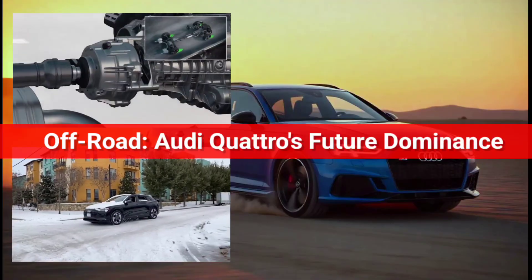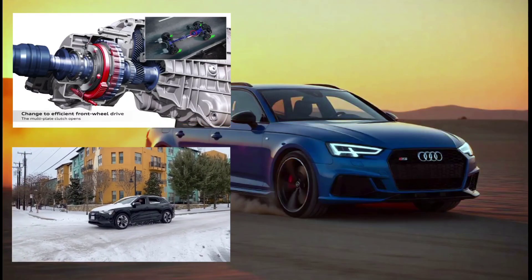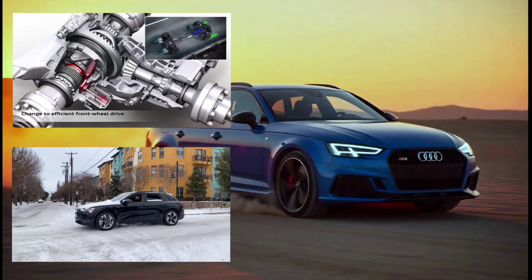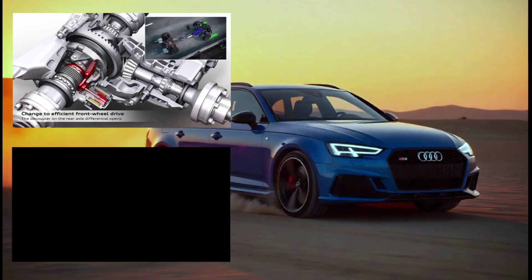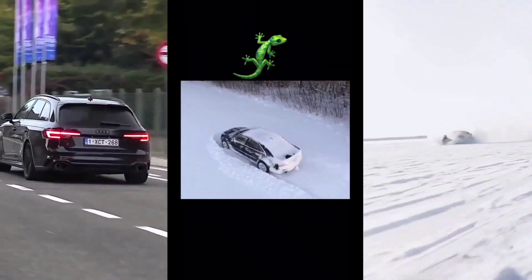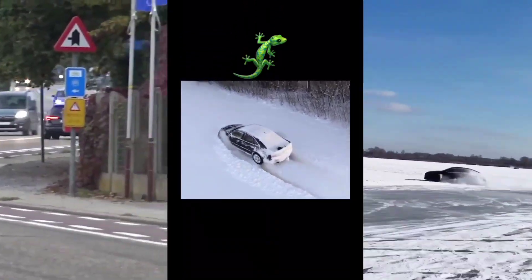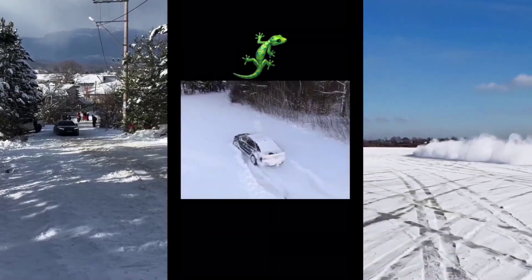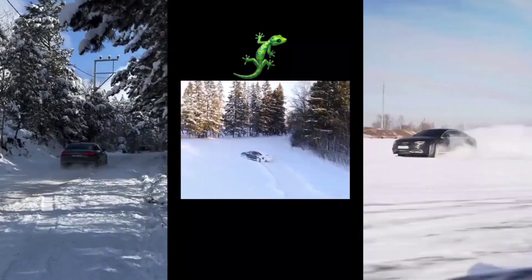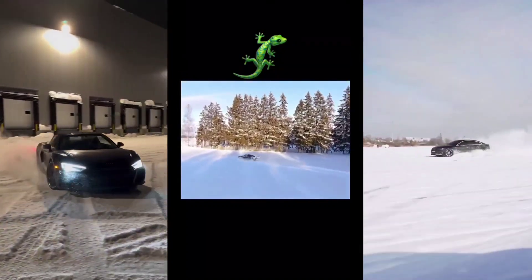Audi has long been known for its ability to blend luxury with performance, and this extends to its off-road capabilities. The future of Audi's off-road prowess, aided by Quattro, is set to redefine what we expect from luxury SUVs. Imagine an Audi SUV like the Audi Q8, or the upcoming Q9, equipped with Quattro, offering top-tier off-road performance but without sacrificing the comfort and luxury Audi is known for. With features like air suspension, dynamic steering, and variable torque distribution, these vehicles will be able to tackle any off-road challenge with ease, whether you're tackling a muddy trail in a remote national park or conquering rugged snowy paths in the Canadian Rockies.